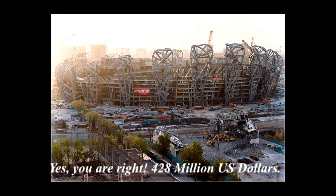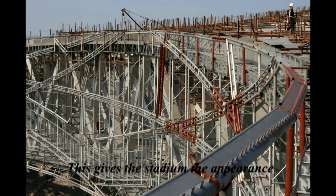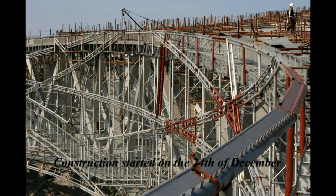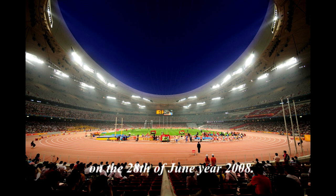What you're looking at now is the structure of this stadium. Its outer shell is made of implemented steel beams but was later removed. This gives the stadium the appearance of a bird's nest. Construction started on the 24th of December 2003 and ended in March 2008. The stadium officially opened on the 28th of June 2008.